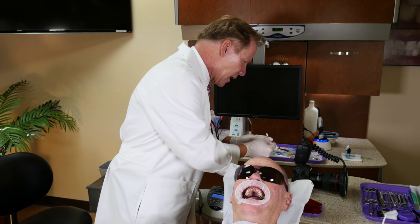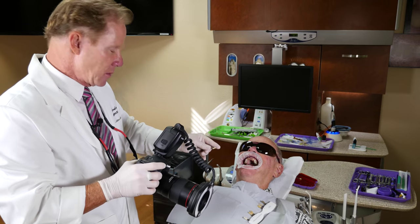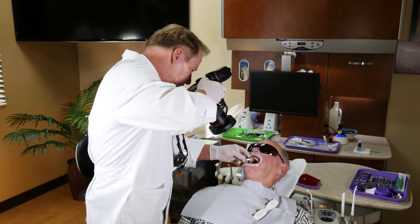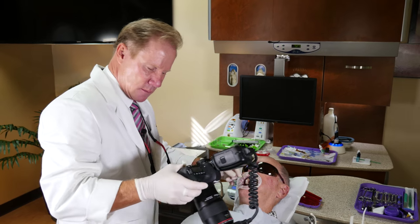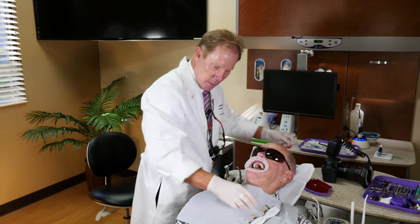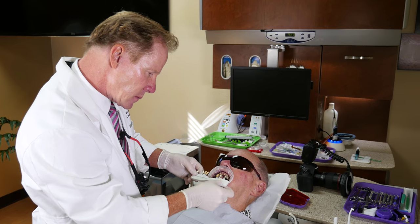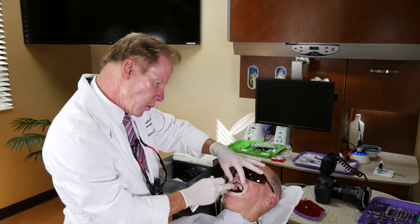We're going to go ahead and photograph that again so the lab can see I'm not crazy — they'll say, 'Why did David give me two shades for a single tooth?' So we've got the preparation shades of the front four.